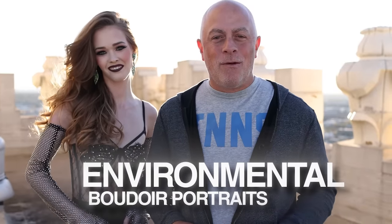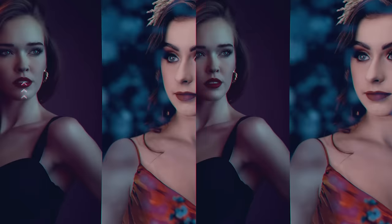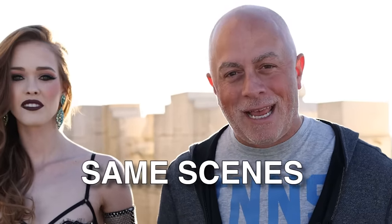What's up everyone, my name is Sal Sancata and today we are doing environmental boudoir portraits. When it comes to boudoir portraits, sorry boudoir photographers, I am so tired of seeing the same pictures, the same scene, same set — somebody's in a bed, somebody's laying over a couch, somebody's laying down the stairs with their ass up in the sky.